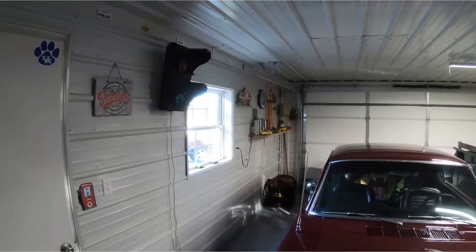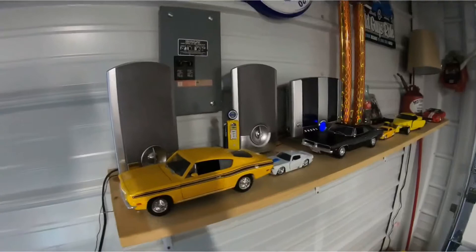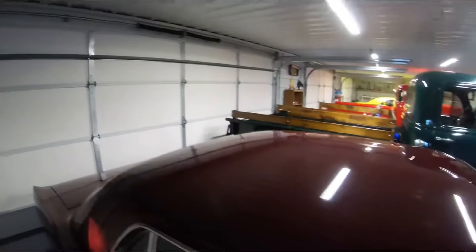All right, we're up here at our neighbor's garage this morning. He's got a few old collectible cars and a lot of collectible trinkets. I don't know if I'll be able to get it all or not, but we'll get you all some to look at. He's got everything fixed up nice up here in his little shop.